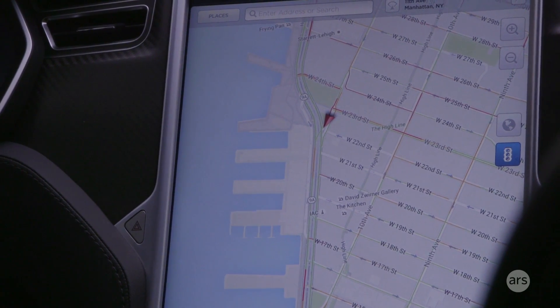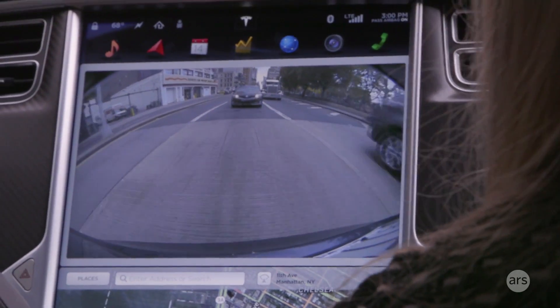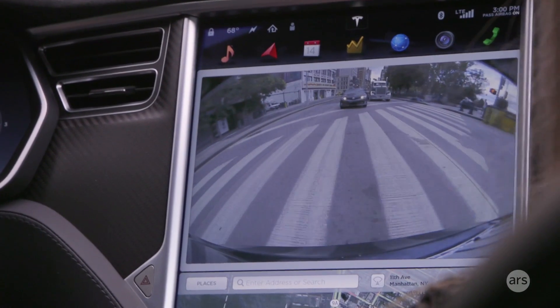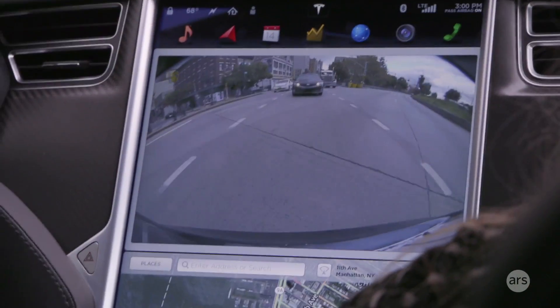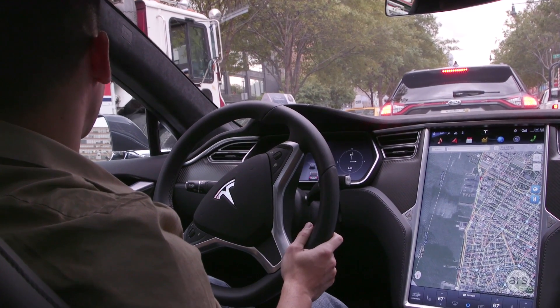And this all works when you're driving. That's cool. A lot of cars lock that stuff out whenever you're moving, which is always really annoying because just like right now you're in the passenger seat — there's more than one person in a car a lot of times.